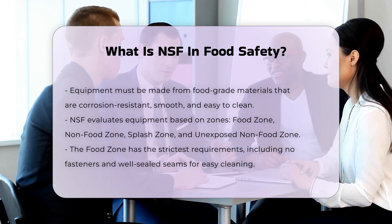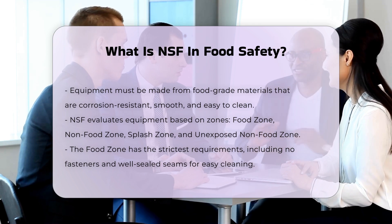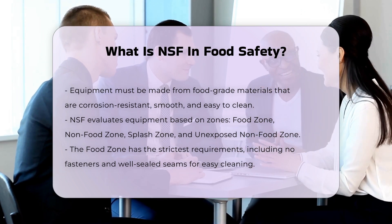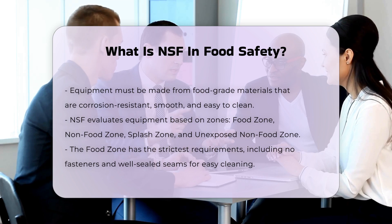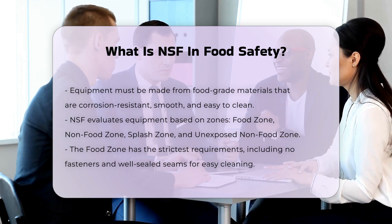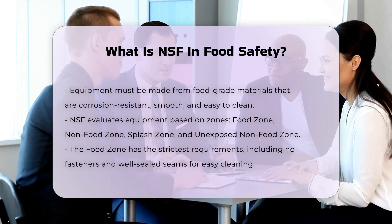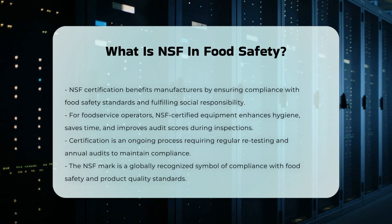Benefits for Food Equipment Manufacturers and Food Service Operators: NSF Certification is essential for food equipment manufacturers as it ensures their products meet stringent food safety and environmental health standards. For food service operators, NSF Certified Equipment saves time and labor, helps avoid food safety violations, and maintains a higher level of hygiene, resulting in better audit scores during public health inspections.